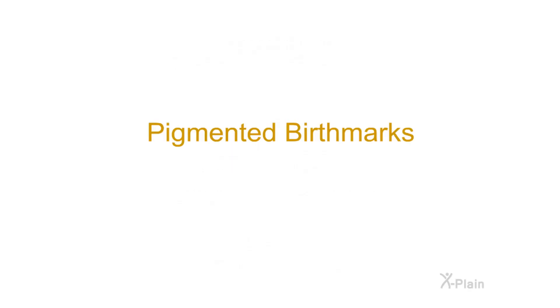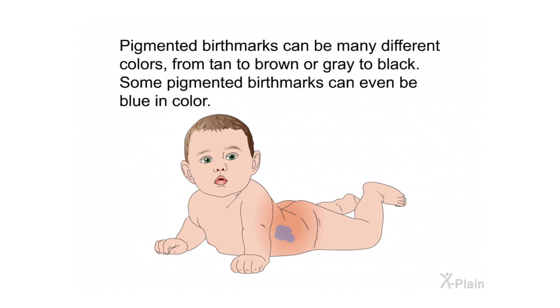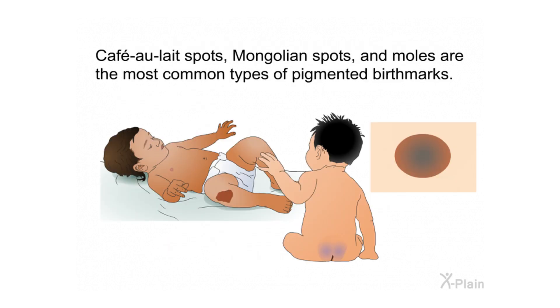Pigmented birthmarks are made of a cluster of pigment cells, which cause color in skin. Pigmented birthmarks can be many different colors, from tan to brown or gray to black. Some pigmented birthmarks can even be blue in color. Café au lait spots, Mongolian spots, and moles are the most common types of pigmented birthmarks.